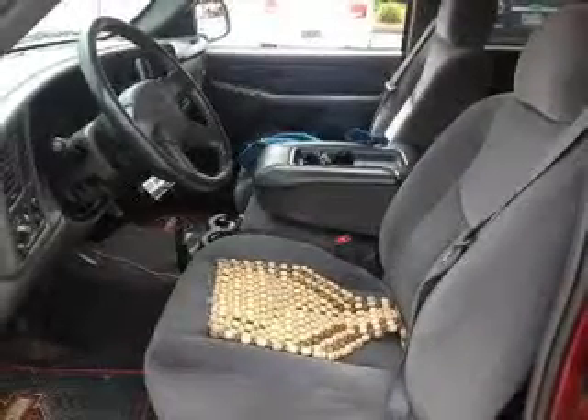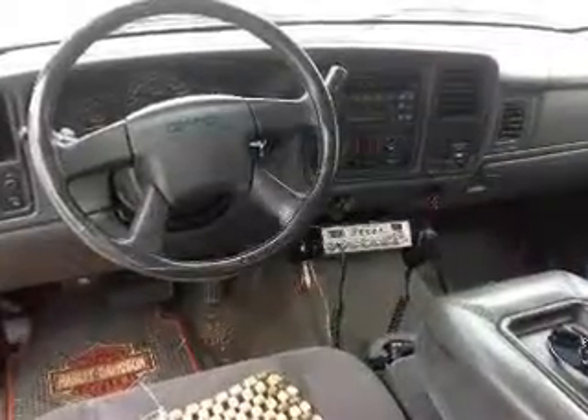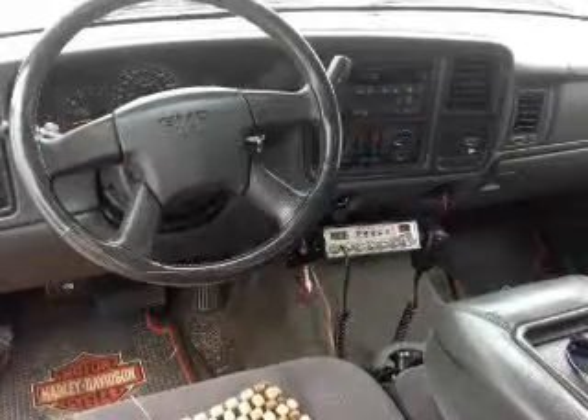An AM-FM stereo, power steering, an adjustable tilt steering wheel, air conditioning — let us put you in the driver's seat today. Call or click to contact us.